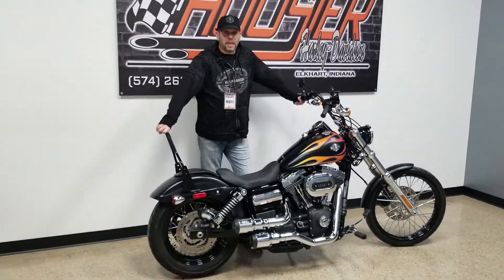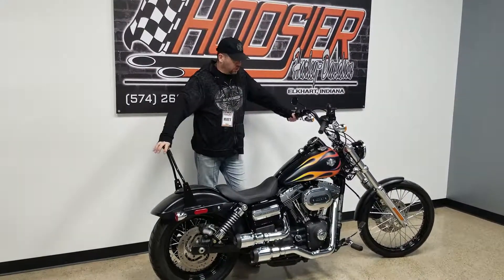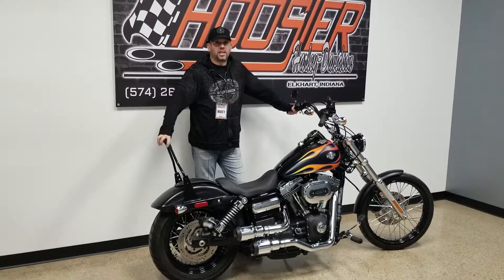Again, 2016 Tri-Glide in black denim with flames. One owner bike, stage one, great exhaust system, looks great, sounds great.